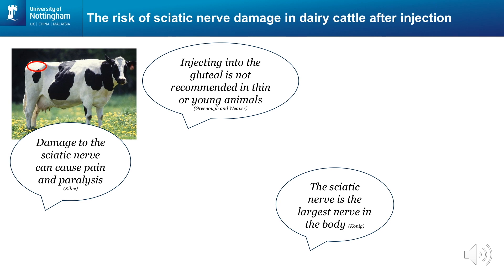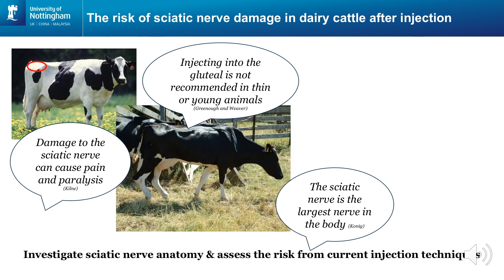In the UK, it is well known to not inject beef cattle in this region. However, this area is still commonly used in dairy cattle. We wanted to investigate if this practice could lead to sciatic nerve damage.